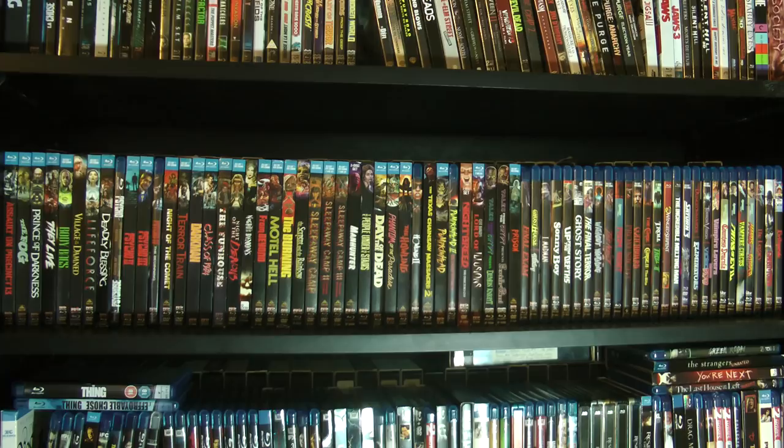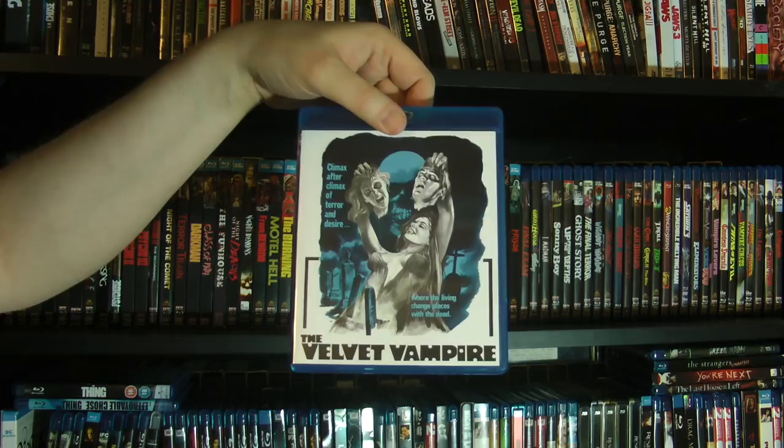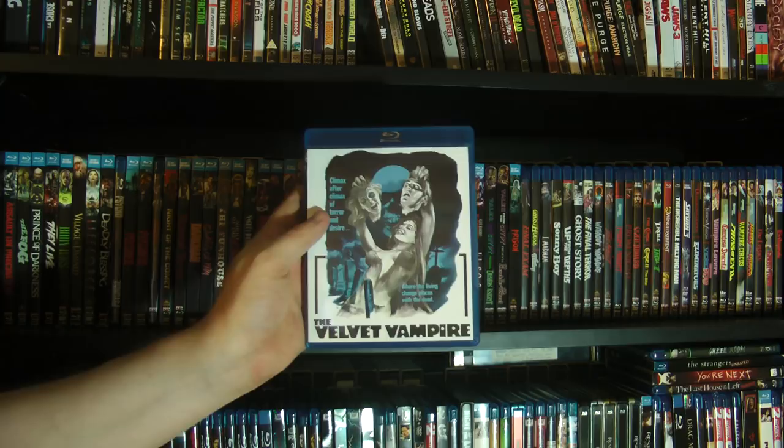Then we got Velvet Vampire, which I actually have on Laserdisc — it's always been a favorite sort of cheesy vampire movie. It's so awful — it really is an awful movie, but there's just something about it that I love. I just love it for its awfulness.